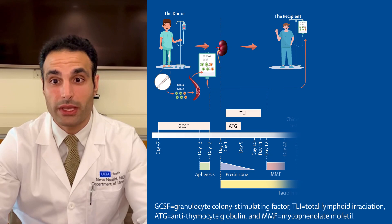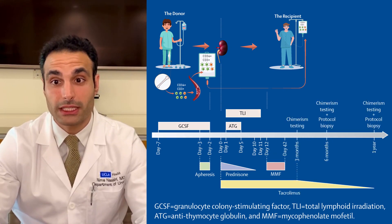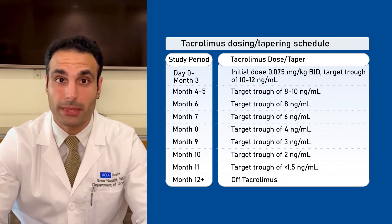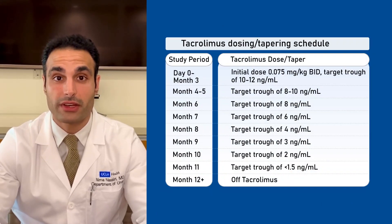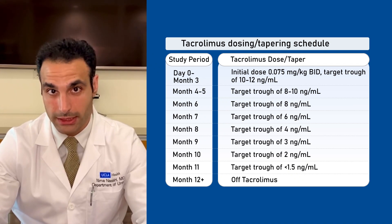Over the course of one year, the recipient is eventually weaned off of immunosuppression. Criteria for discontinuing the medication include stable mixed chimerism, no evidence of rejection on serial protocol biopsies, and no evidence of graft-versus-host disease.